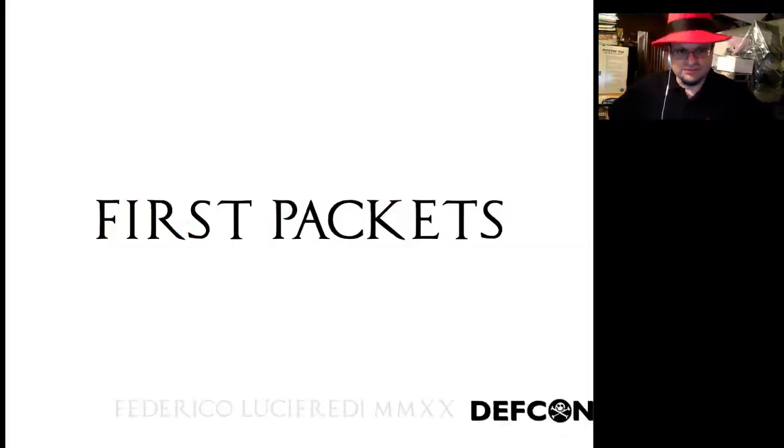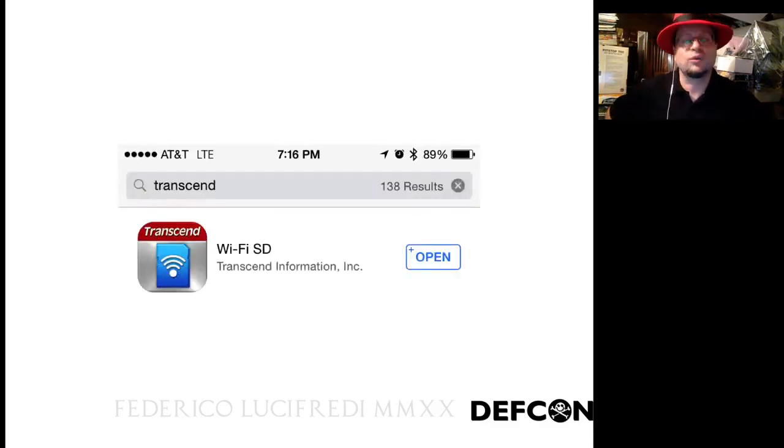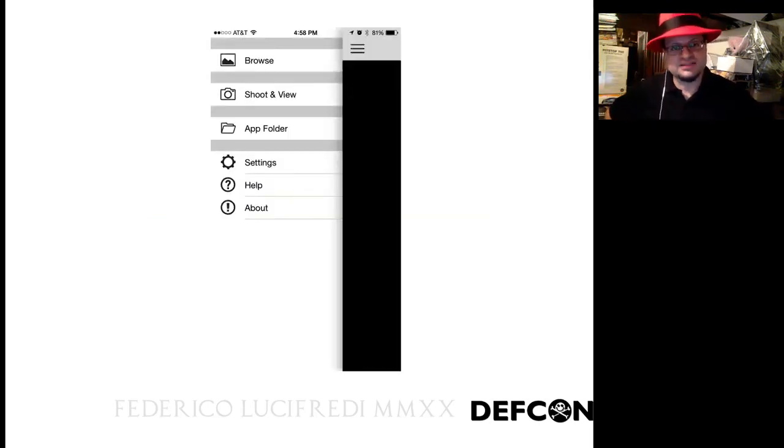Let's start looking at the software side. I'm going to walk you through how we make it work first, and how we hack it second, so it's not hanging in the void. How does this all work? First, you set up the app on your phone. It gives you access to basic setup and core functionality — setting up network mode, names, and password. 'Shoot and view' mode puts the phone in a monitor mode where any picture shot by the camera is automatically downloaded and presented on screen with no intervention.